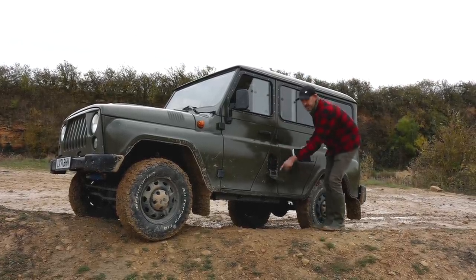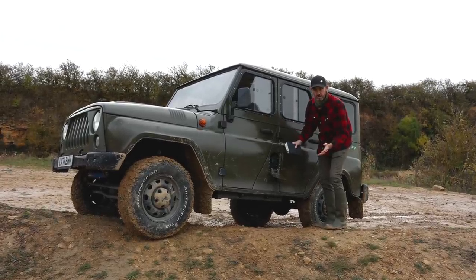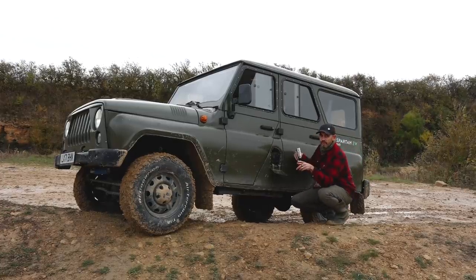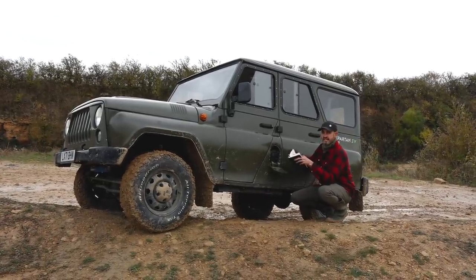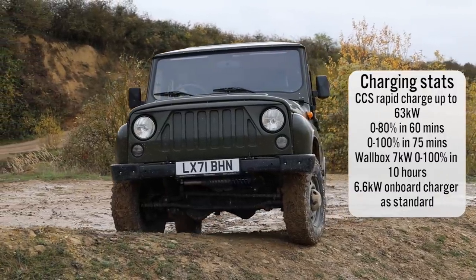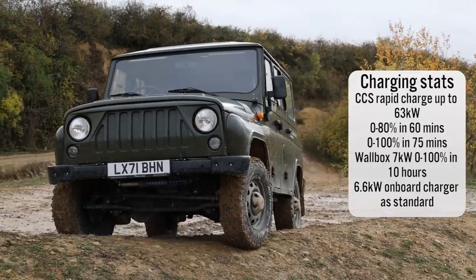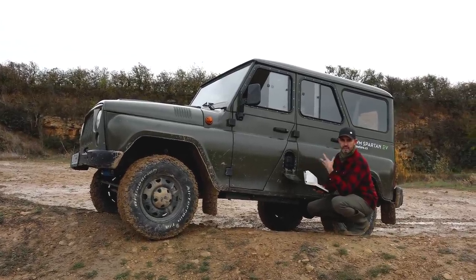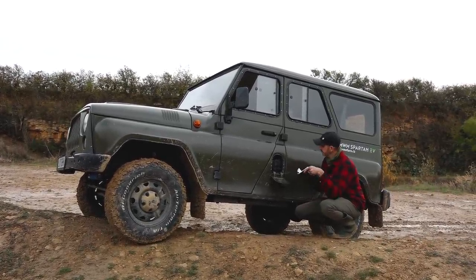While I've got this door down — there's an identical door on the other side, because in petrol form it has two fuel tanks — this car will rapid charge up to 63 kilowatts. It's a 63 kilowatt-hour battery pack, so 0–80% in 60 minutes. At a 7 kilowatt home wall box, it'll do it in about 10 hours. The final version will have a 6.6 kilowatt on-board charging system.